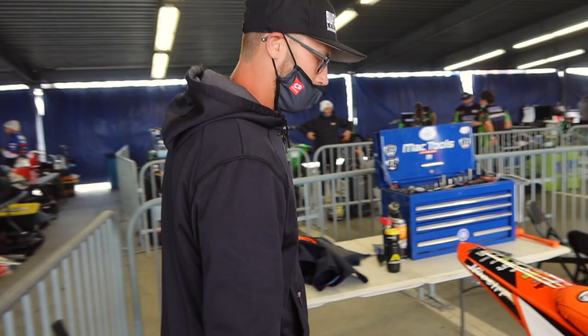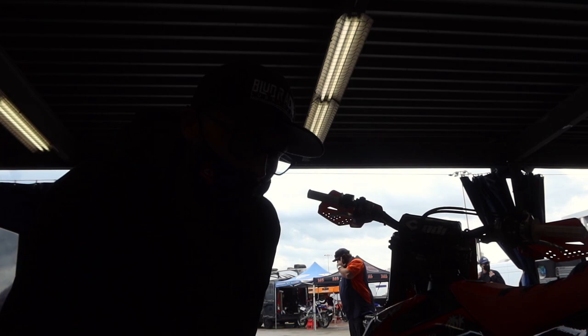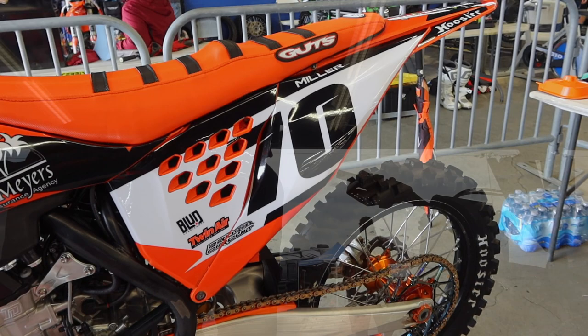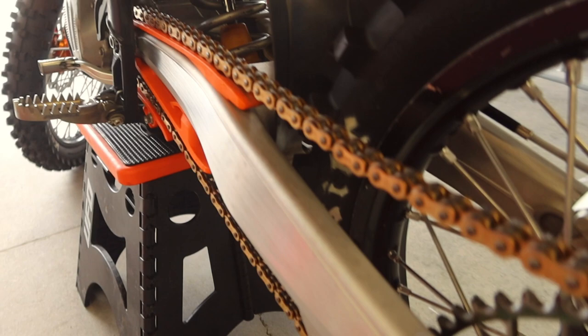We got the Dirt Tricks steel sprocket — everyone's dripped out with it. Looks like it might break or something, but man, I've gotten 120 hours out of these things and never broke a tooth on it, and that's with me riding sand and everything. Along with that, I got my Firepower X-ring chain — I love those things, they're cheap and affordable at retail cost. They hook it up and keep me going and moving forward.